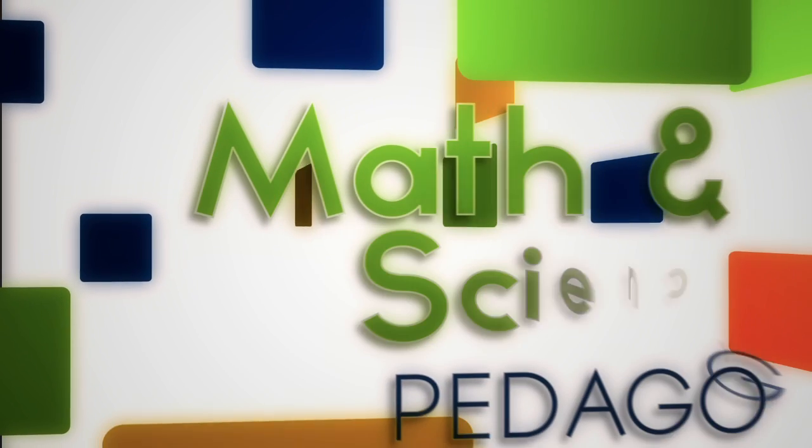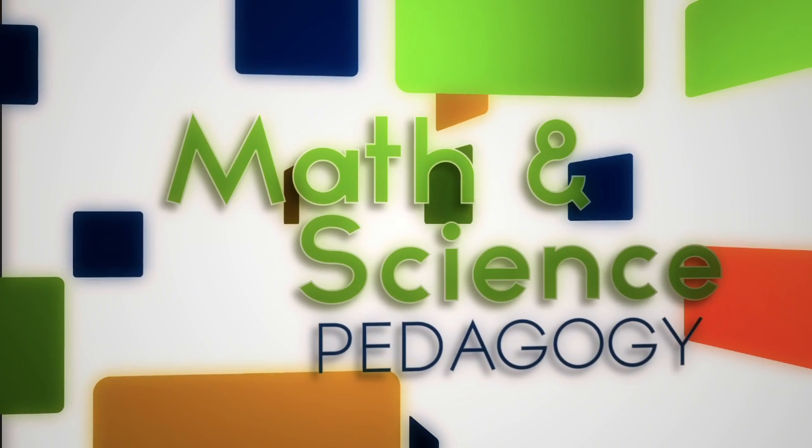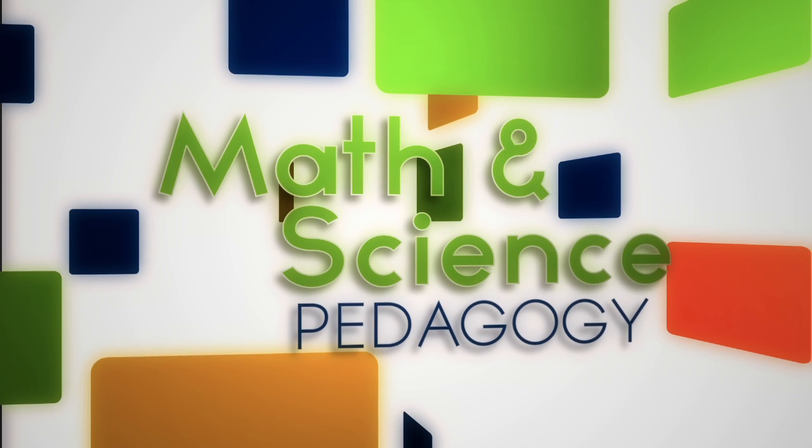Adaptive Curriculum Solutions provides engaging and pedagogically sound instruction in a diverse, exciting, and interactive environment.